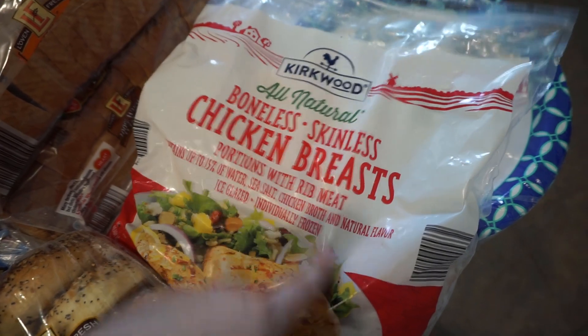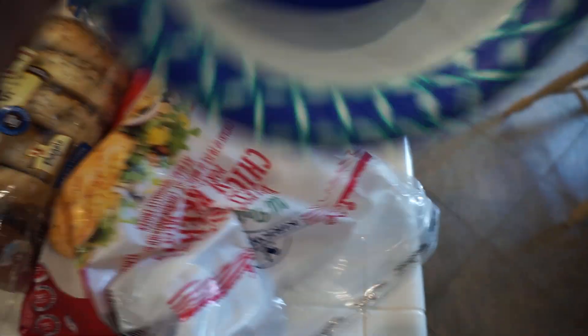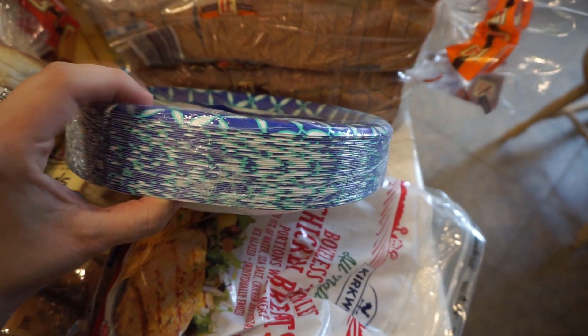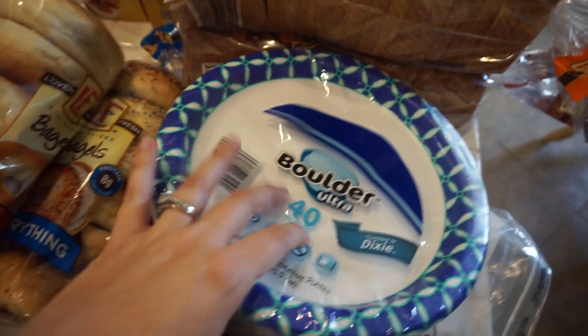Some frozen chicken breasts — I like to put these in the oven or in my Instant Pot with some seasonings. It's just really good to have some frozen chicken on hand for a quick dinner. And a thing of paper plates — yes it's more waste but every once in a while it's really good to have these on hand quick and easy.